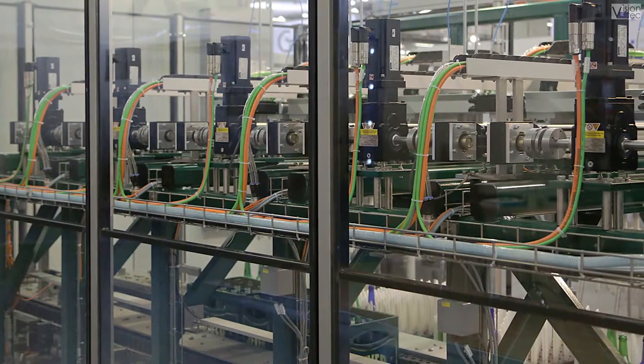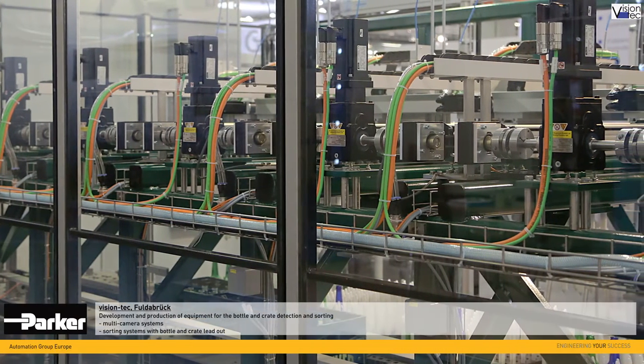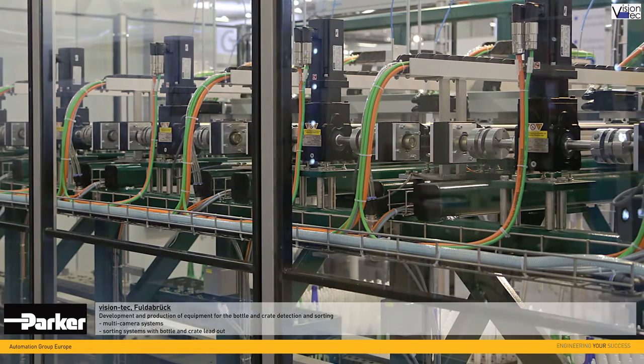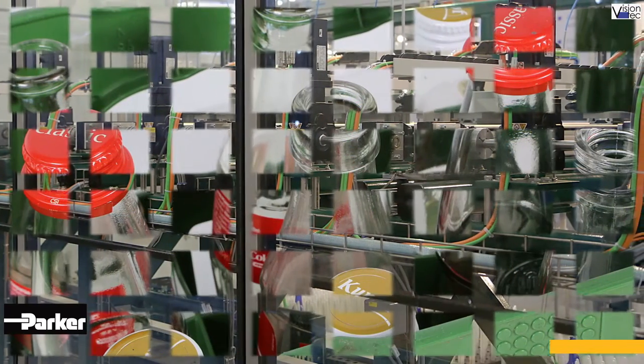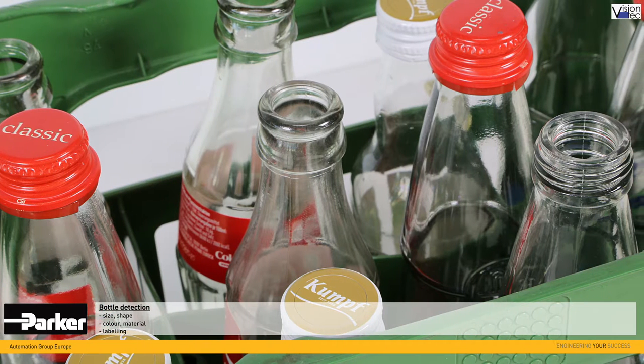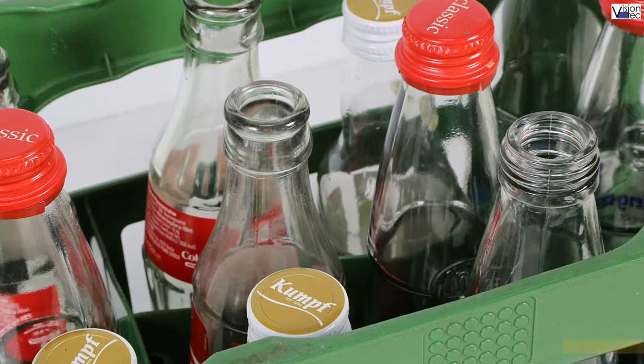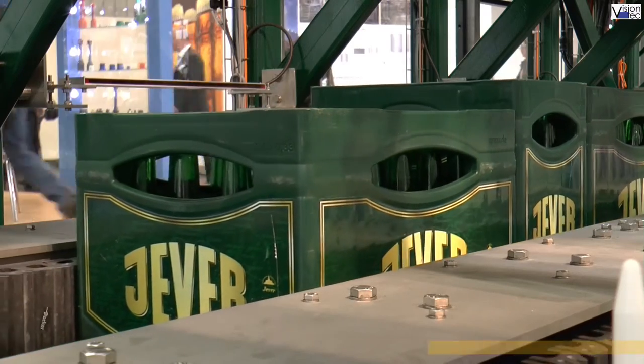The modular vision tech systems for crate and bottle detection combine highly flexible multi-camera systems with powerful sorting systems. With maximum process reliability, bottles are detected, rejected and replaced based on features like size, shape, color, material and labeling.